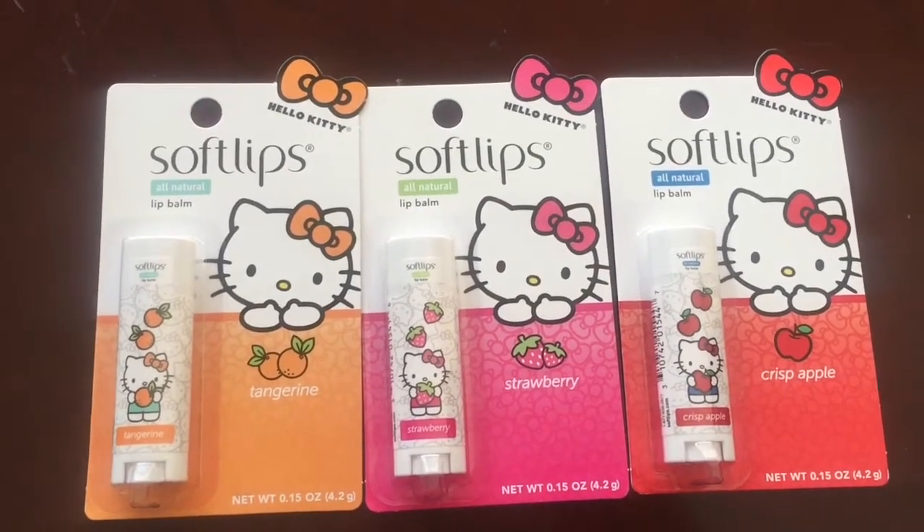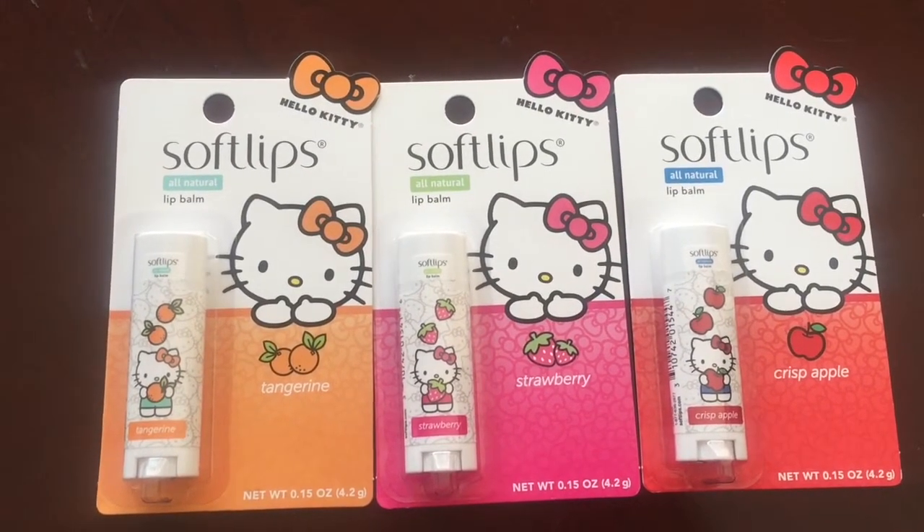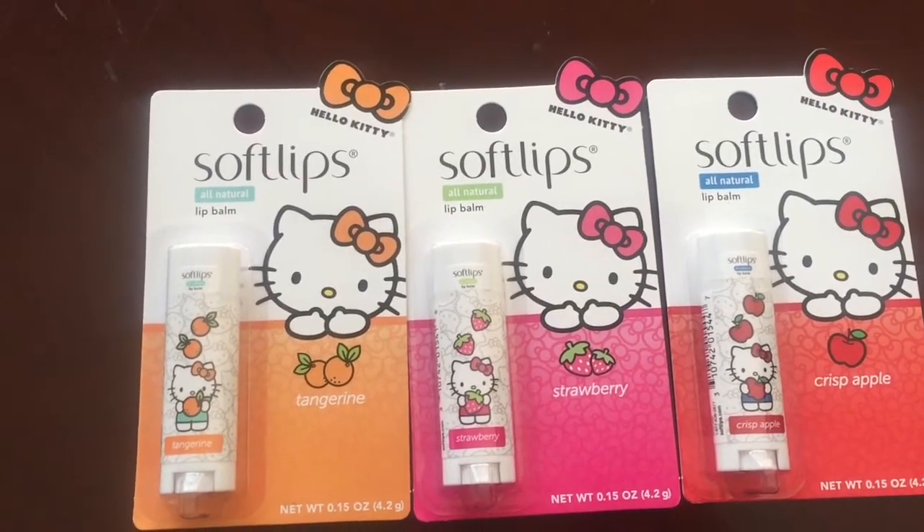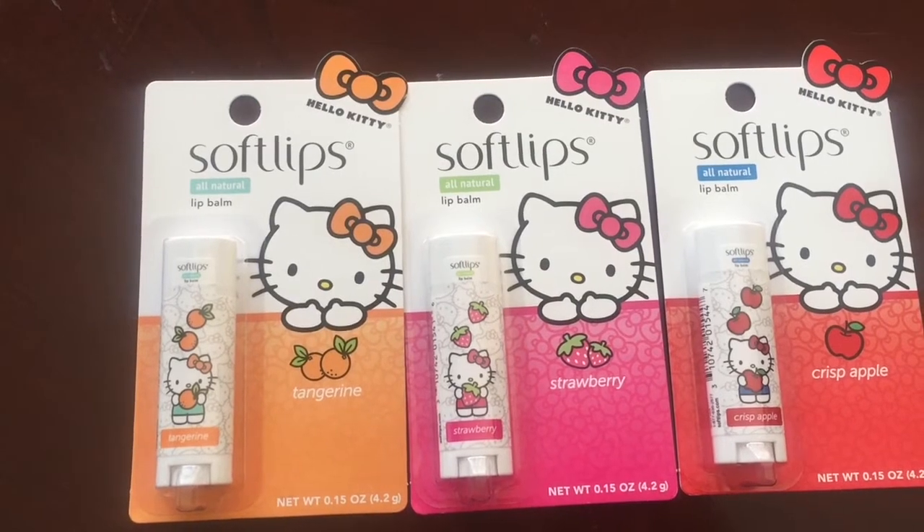As you can see, the three things were the Soft Lips — they partnered up with Hello Kitty of course. It is in the flavors ginger ale, strawberry, and crisp apple.